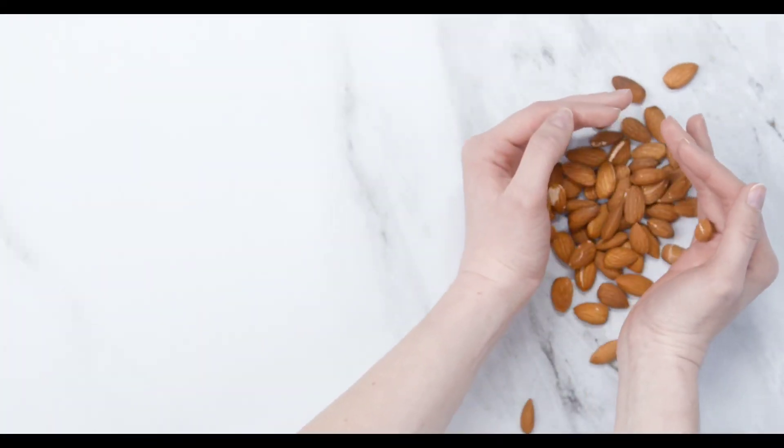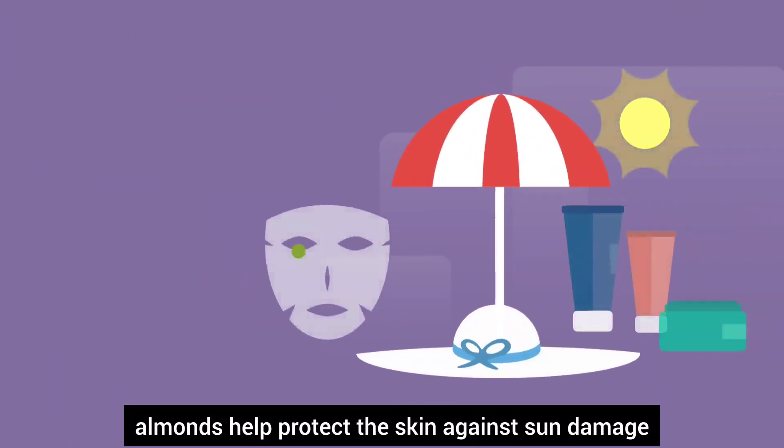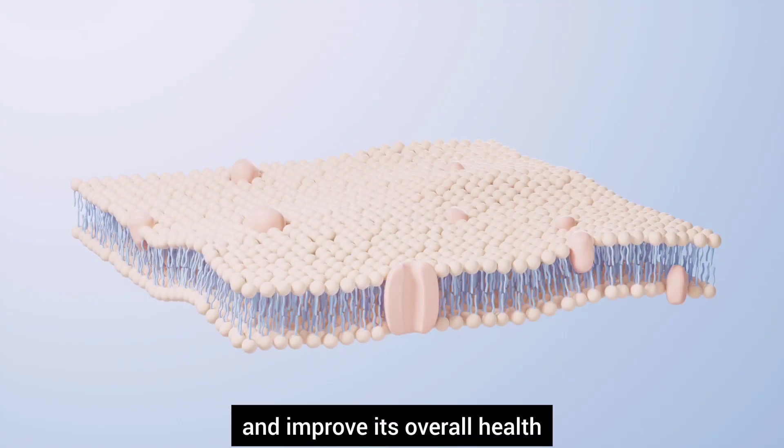Number five, almonds. Loaded with vitamin E, almonds help protect the skin against sun damage and improve its overall health.